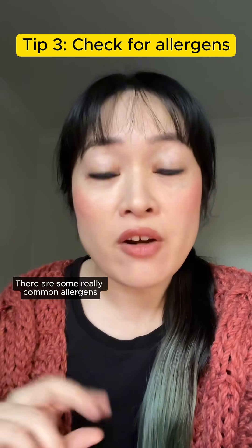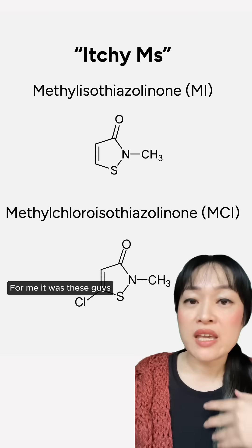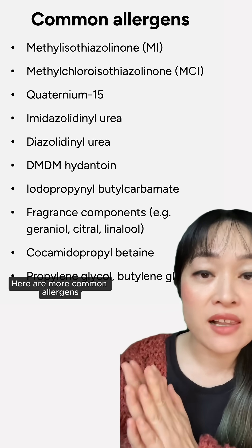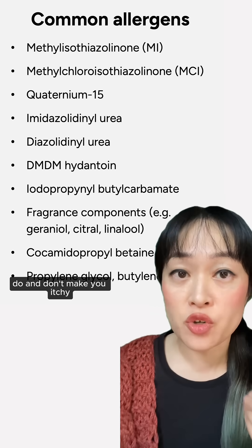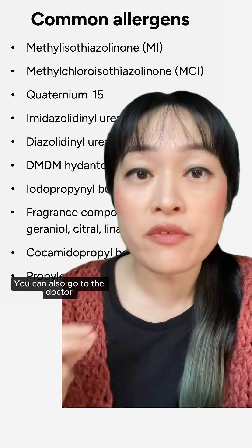Number three: check for allergens. There are some really common allergens in shampoos that you might not realize you're allergic to — for me it was these guys. If you keep track of which products do and don't make you itchy, you might be able to see some patterns. You can also go to the doctor for an allergy test.